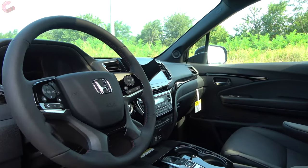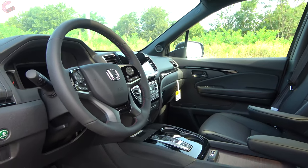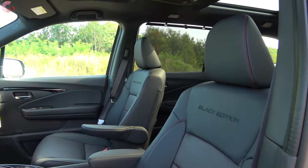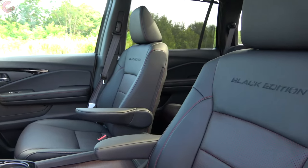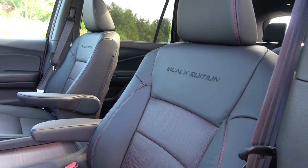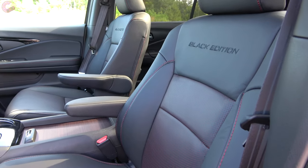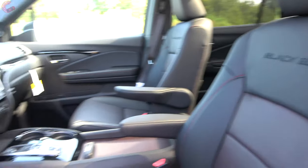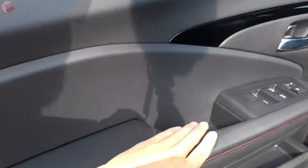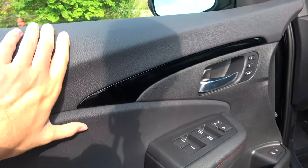Checking out the cabin of the 2020 Pilot Black Edition — it shares the same design as last year's refreshed model, but this Black Edition adds lots of unique touches. Every model besides the Black Edition comes with three color choices: black, gray, or beige. You need to go up to the EXL to get leather seating. The Black Edition has black seats with red color contrast stitching, unique to this model. The door trim is very nicely appointed — leather covers most of it with that red contrast stitching for the Black Edition, and the rest is soft touch as well.